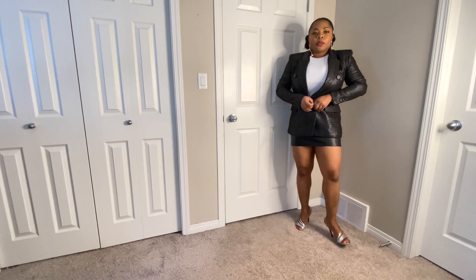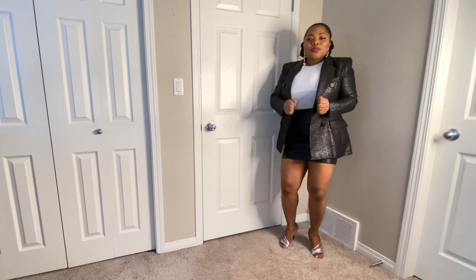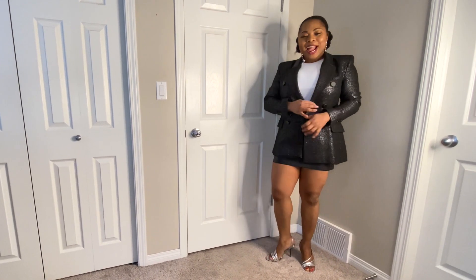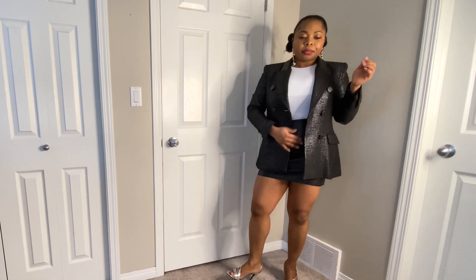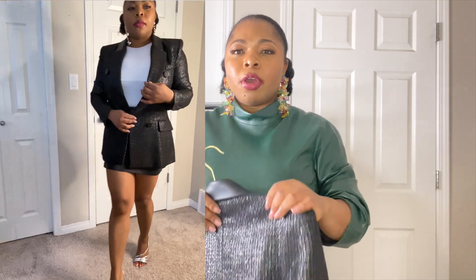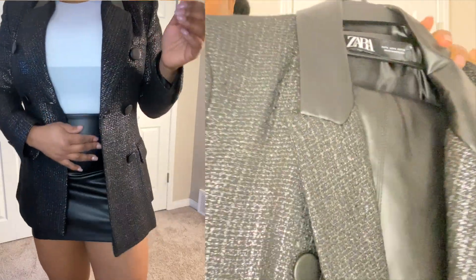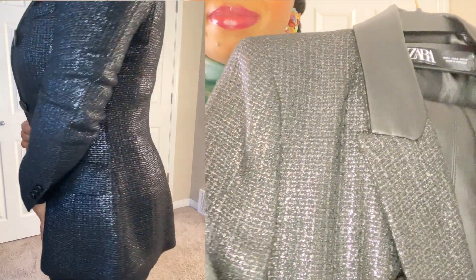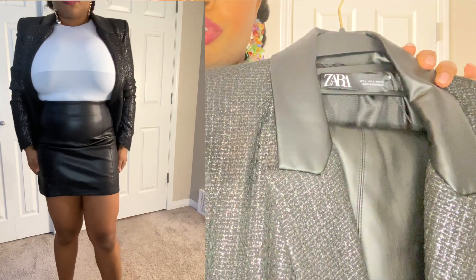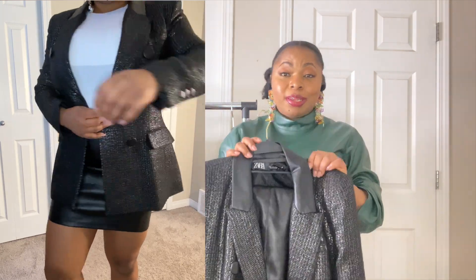Now this next blazer — when they say structured blazer, this is what I was hoping to get. I found it on Zara's Special Price section for $45–$49, originally about $99, so it was 50% off. This blazer is so beautiful — it's giving me Chanel vibes. It has leather details, it's shimmery with silver thread on it. It's very Christmassy — if you're looking for a Christmas blazer, this is it.